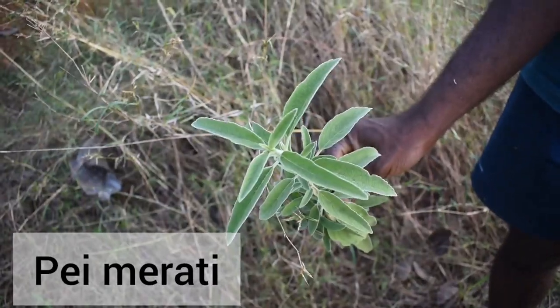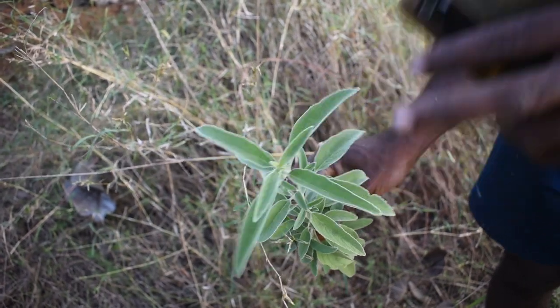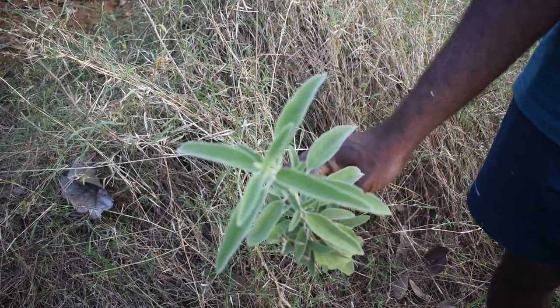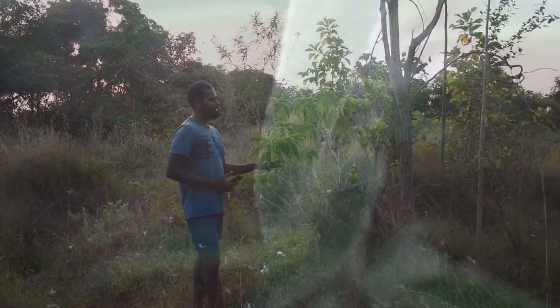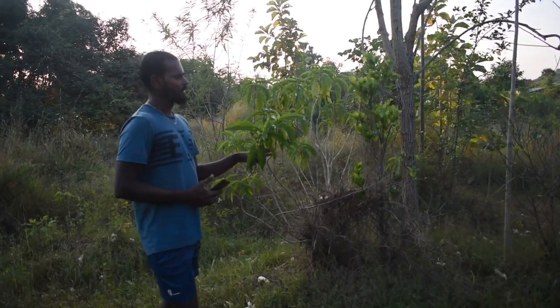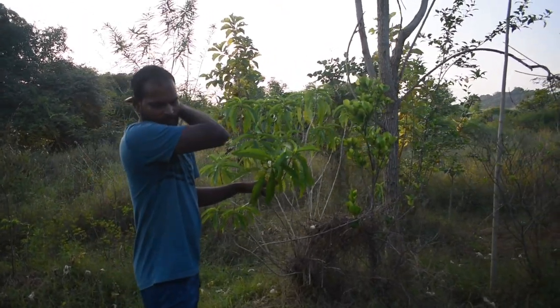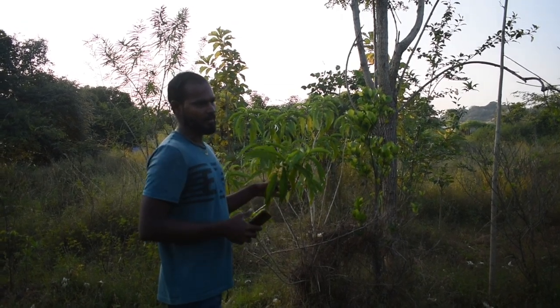This plant is called Pei Mirati — dry this plant and once it is dry you can burn it. This smoke has anti-bacterial effect. This plant is called Adathodai — it is very much useful in preparing pesticides for all organic farmers.